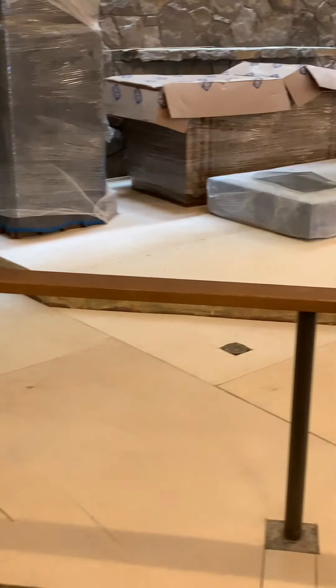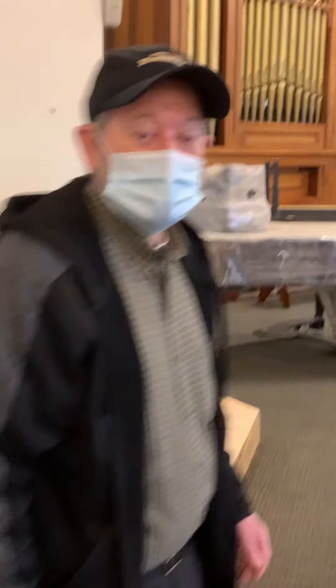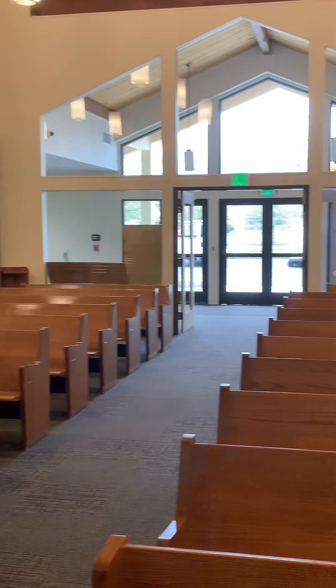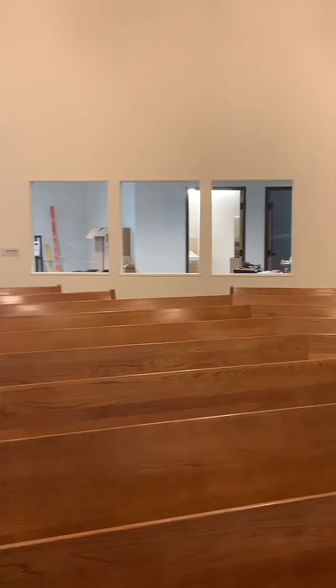Yesterday we had the drapery guys here. They were installing the blinds for the windows here and in various rooms — we'll show you those up close in a little bit. They're getting the blinds put in, and still you can have that wonderful gorgeous view of our patio.